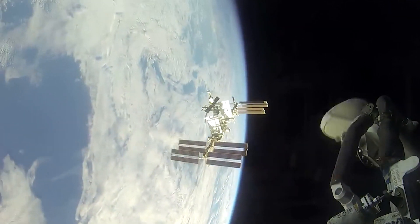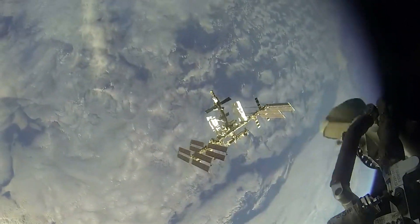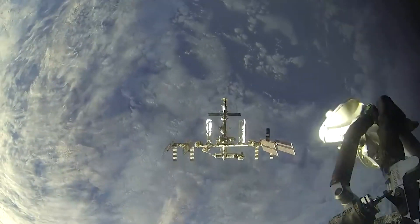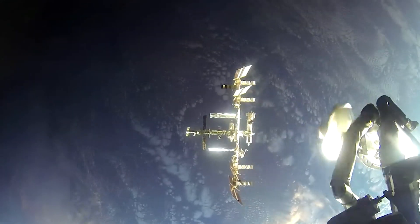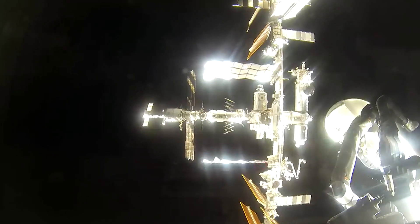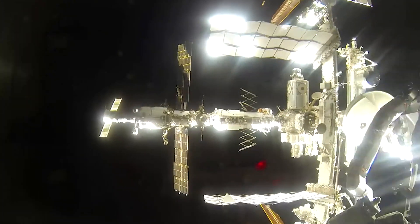The International Space Station is a large spacecraft in orbit around Earth. It serves as a home where crews of astronauts and cosmonauts live. The Space Station is also a unique science laboratory. Several nations work together to build and use the Space Station. It is made of parts that were assembled in space by astronauts. It orbits Earth at an average altitude of 400 km and travels over 27,000 km per hour, meaning it orbits Earth every 90 minutes.